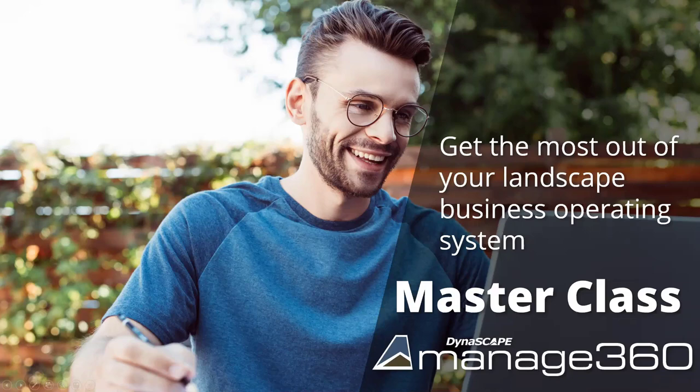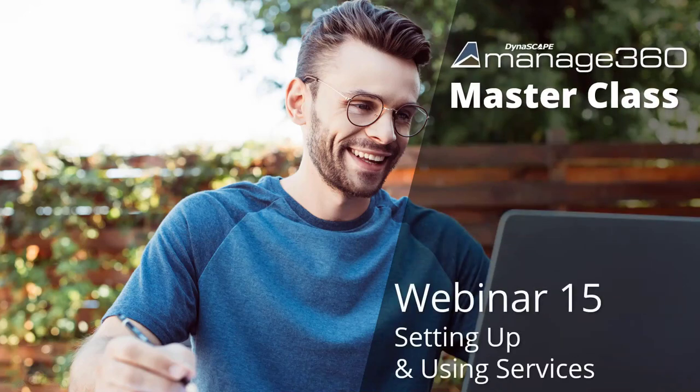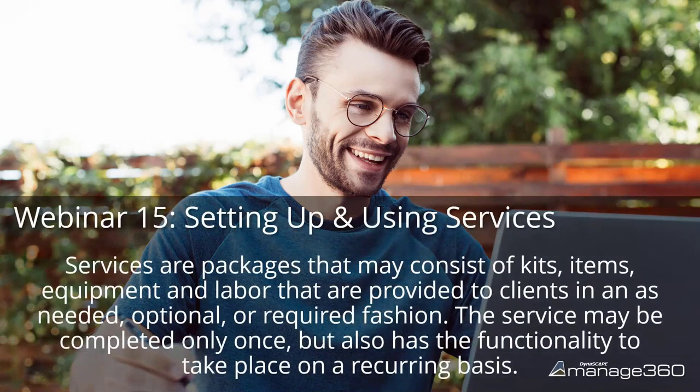Good afternoon and welcome everybody. Today is the next installment of the Manage360 Masterclass, where it is our hope to help you get the most out of your landscape business operating system. This is webinar number 15 in our series, and we're going to be setting up and using services. Services are packages that may consist of kits, items, equipment, and labor that are provided to clients in an as-needed, optional, or required fashion. A service might be completed once or have the ability to take place on a recurring basis.